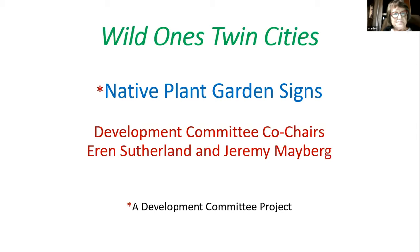So we had a little committee. About 2015, six years ago, we decided to develop some commercial quality garden signs. This project is a project of the development committee — Erin Sutherland and Jeremy Mayberg, next year's committee. We are looking for people to help us with all our projects, and this would be one. So anybody who likes thinking about garden signs, this is your chance.